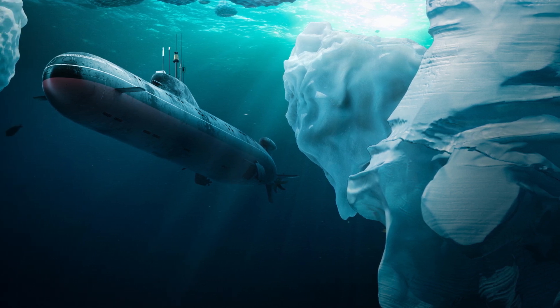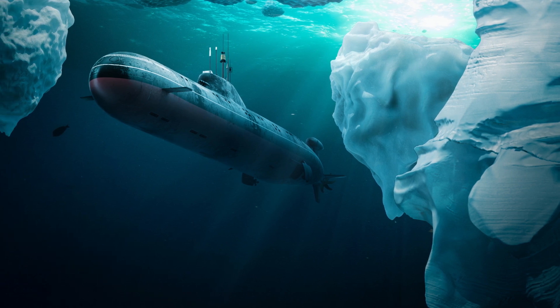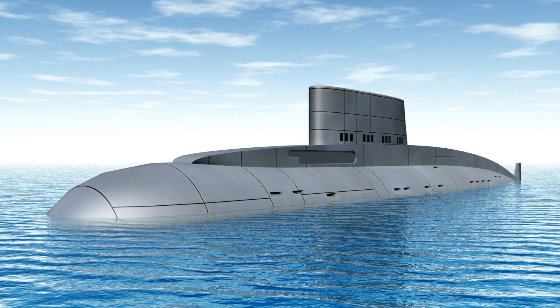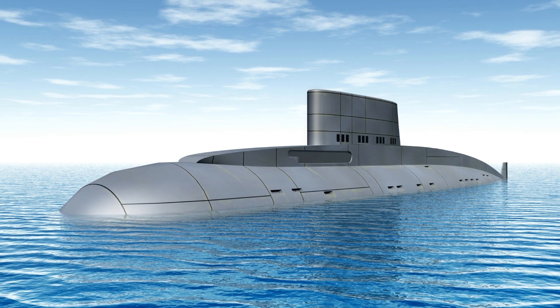Hello everyone, welcome to our channel. In this video, we will be exploring the fascinating world of submarines. We take a closer look at some of the biggest nuclear-powered submarines ever built. These behemoths of the sea are marvels of engineering and represent the pinnacle of underwater technology.